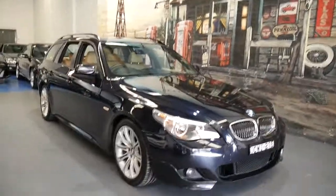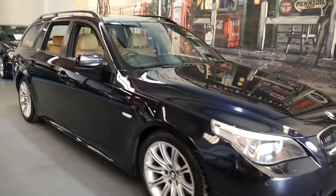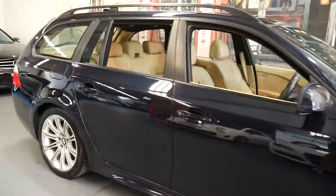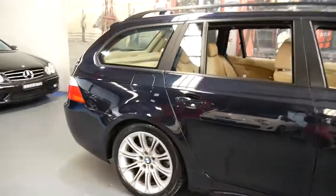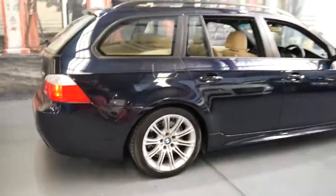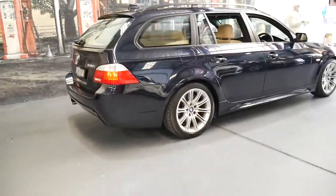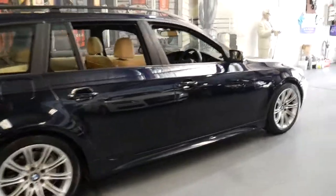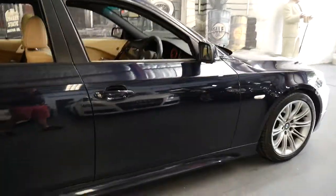Welcome to the Old Timer Centre. My name is Philip Tarrant and I'm going to be talking to you about this 2007 BMW 530i station wagon. It really is absolutely beautiful — carbon black with cream leather interior and a very good service history.